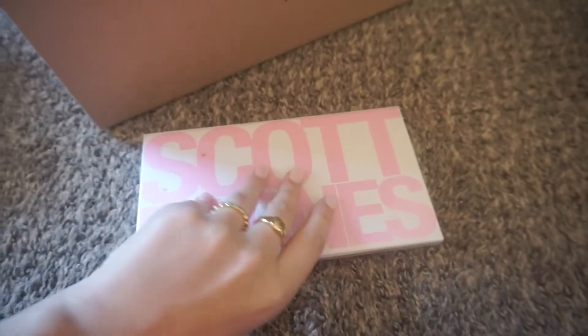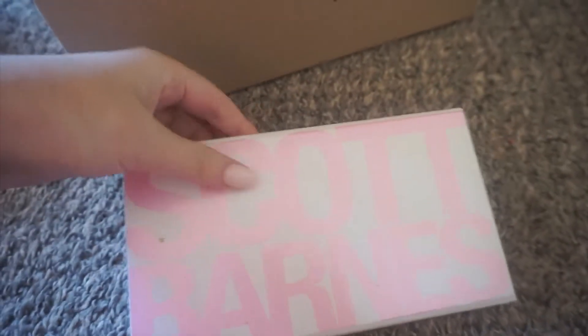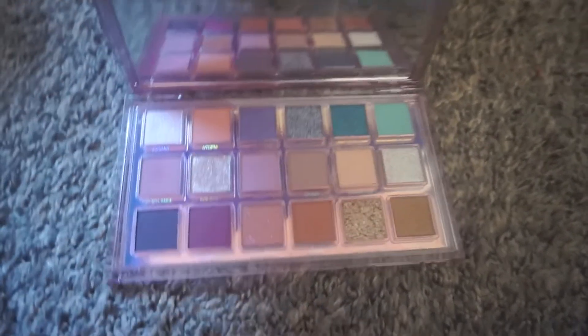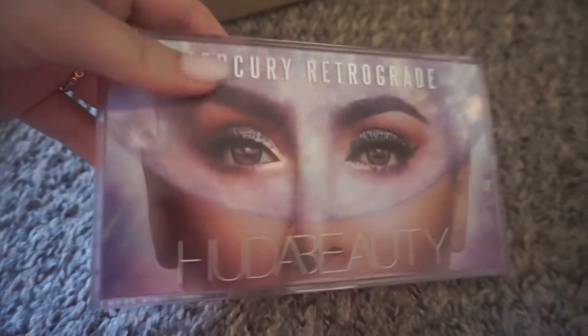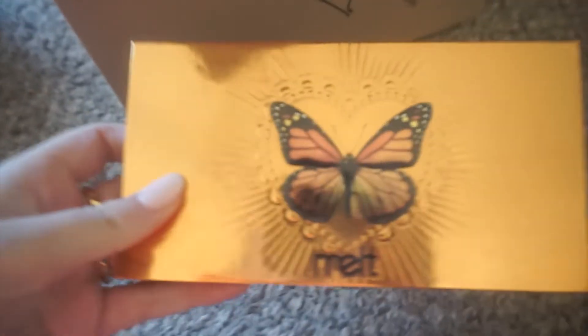The Scott Barnes face palette is one of my favorite face palettes of all time — I love it so so much. This should go near the bottom, it is pretty big. Next I have the Mercury Retrograde palette from Huda Beauty. I just purchased this and I have been waiting for it to go on sale forever because I did not want to pay the $65 price tag. It's new, so so pretty — I love it. Definitely glad I got it on sale, so that is going in the box.